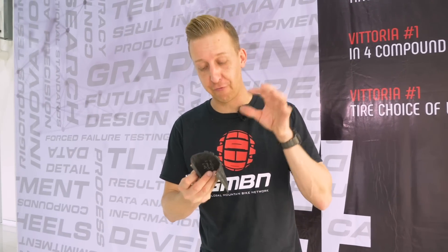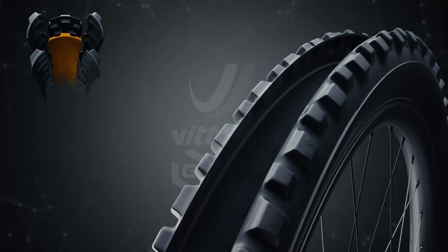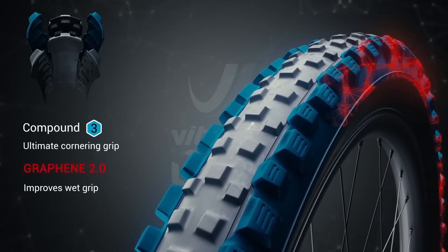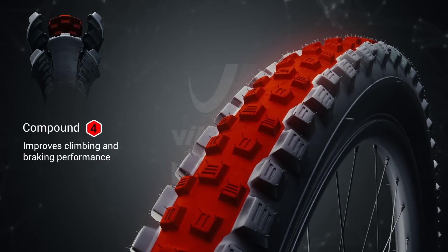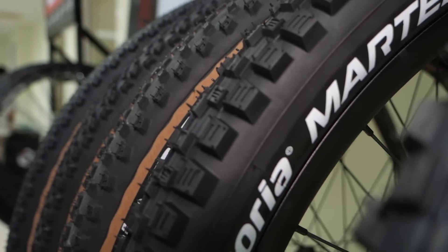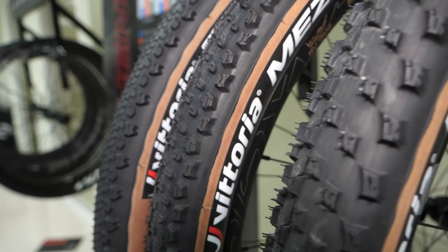4C means there are four compounds within the tyre. Traditionally, you'd have a single compound tyre — softer compounds grip more but roll slower, harder compounds roll faster but grip less. With a softer compound, the knobbles are subject to rolling around, making the ride inconsistent, and they can break down and tear off. By having four compounds, the tyre has more support. You can have soft rubber on top of the shoulders for traction, with a firm base underneath for support when cutting in. The centre tread also benefits from a happy medium between rolling speed and traction — which also applies under braking. By having those four compounds you get the best of all worlds, and the tyre is actually more durable as well.